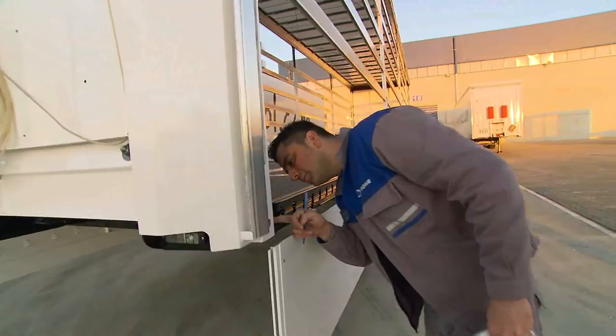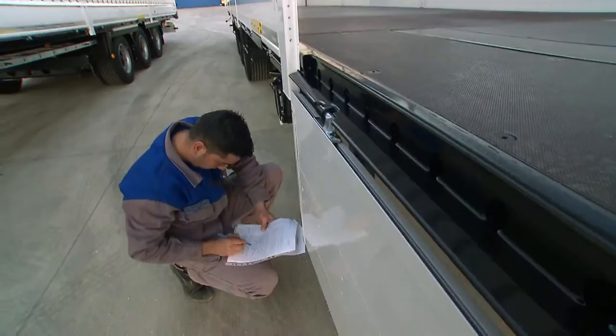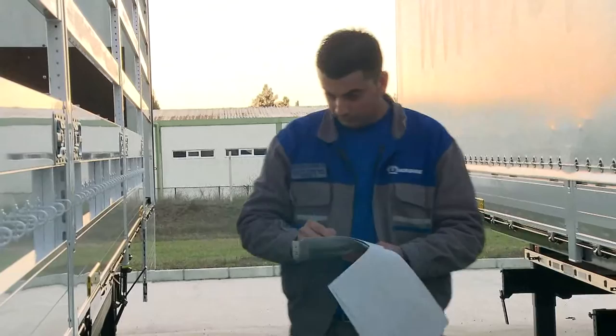Before a trailer leaves the factory in Tire, it is subjected to a stringent quality inspection. Only those trailers which our inspectors have classified as perfect are passed for delivery. We want to be 100% sure that our customers get the quality that they expect from us.